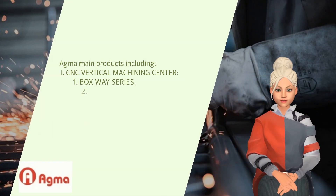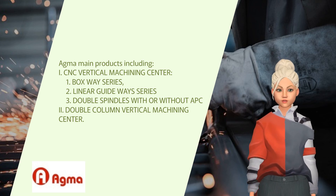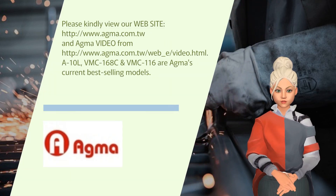Agma's main products include CNC Vertical Machining Centers: 1. Boxway Series, 2. Linear Guideways Series, and 3. Double Spindles with or without PC, and Double Column Vertical Machining Centers.